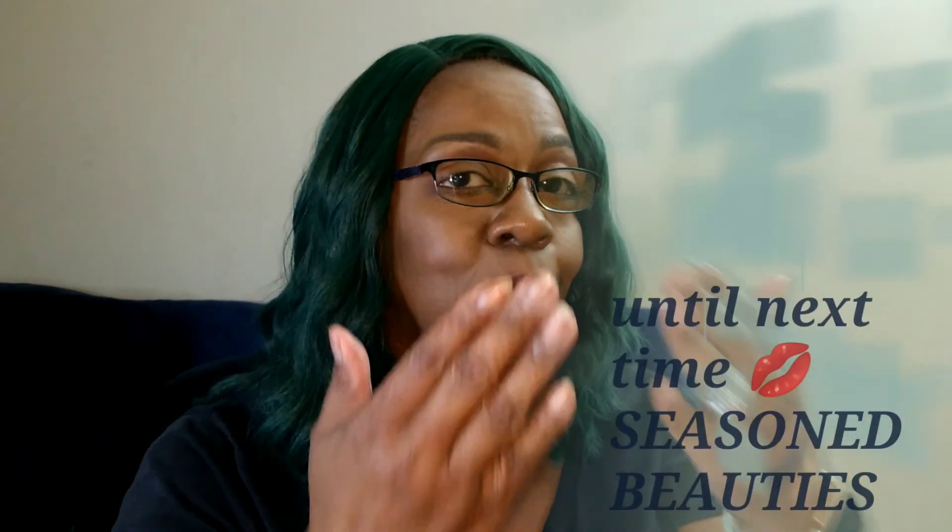This was a big deal — this one was a big deal. I do thank you so much for watching. I will give you a grand total of the contents of this box and leave that total on the screen. By all means, remember: regardless of the season that you are in, you will always be a seasoned beauty. Until next time — thanks for watching.